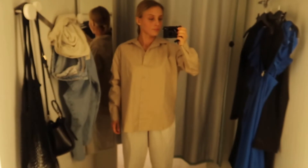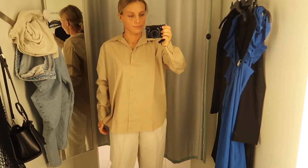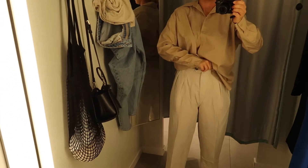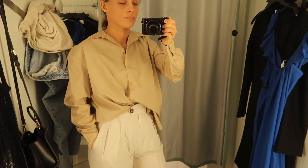Then I saw this oversized basic shirt that they have in a few colours. I tried on the beige one but I'm not too sure about the colour, actually.